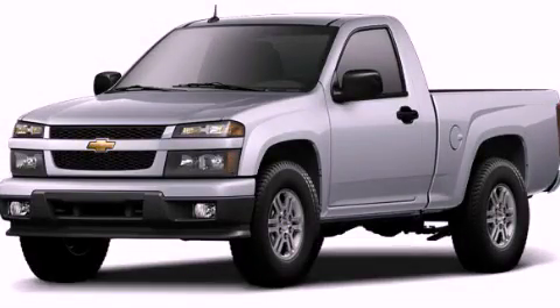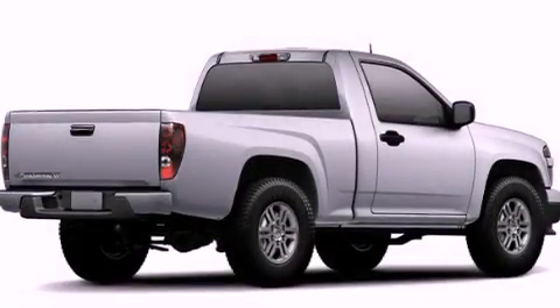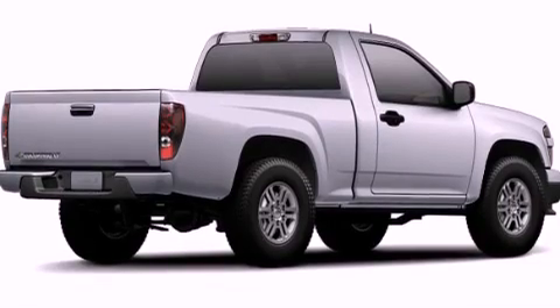This is a brand-new 2012 Chevrolet Colorado. It has what you need for work as well as what you want for play.